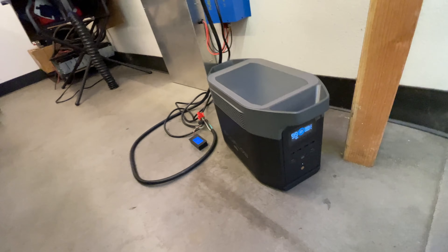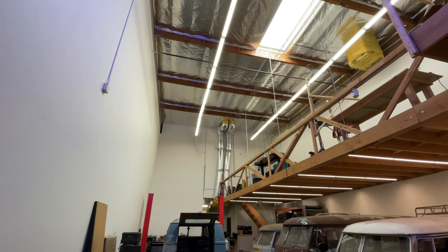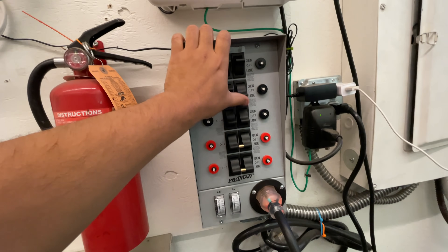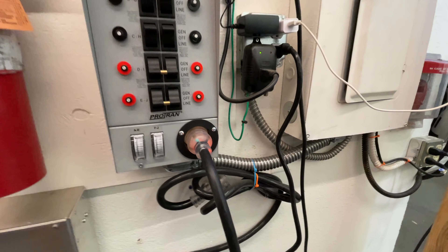Can this little box power my entire building? Let's put it to the test. Yes, it does!